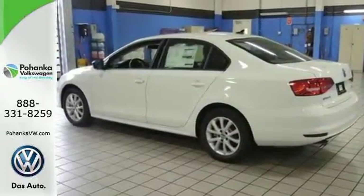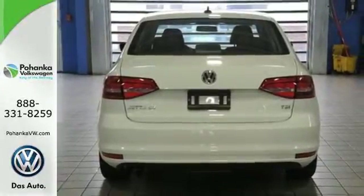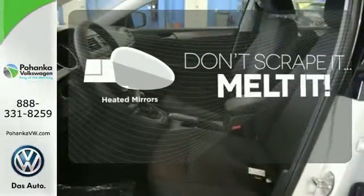For your convenience, it also features keyless entry, a multifunction steering wheel, and Bluetooth. This fun-to-drive Jetta was designed to be driven and enjoyed by everyone, especially you. Wrap yourself in the comfort of heated seats. Avoid scraping snow and ice with heated mirrors.